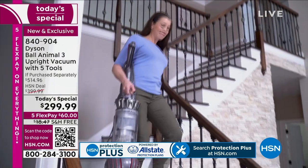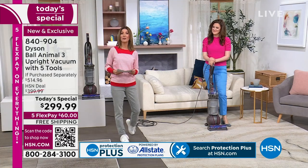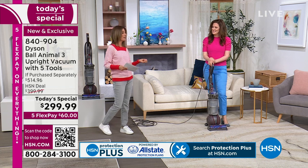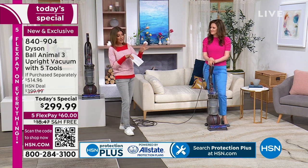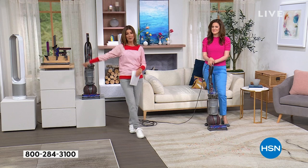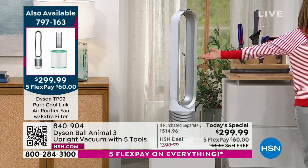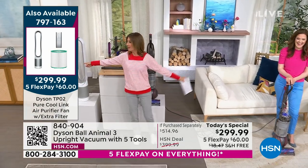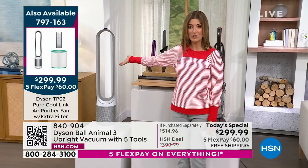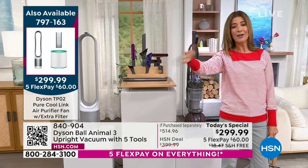Dyson is known for innovation, research, technology, and developing innovative products that make our lives easier — and known for premium market pricing. To get all this technology under $300 is amazing, especially when you're already saving $215 off retail value. The air purifier is already going fast — we only have about 2,000 for the entire day and so many of you have already been shopping it.